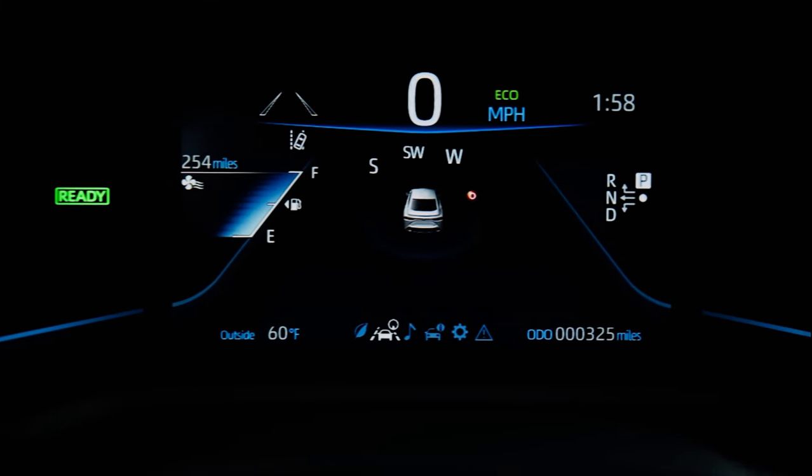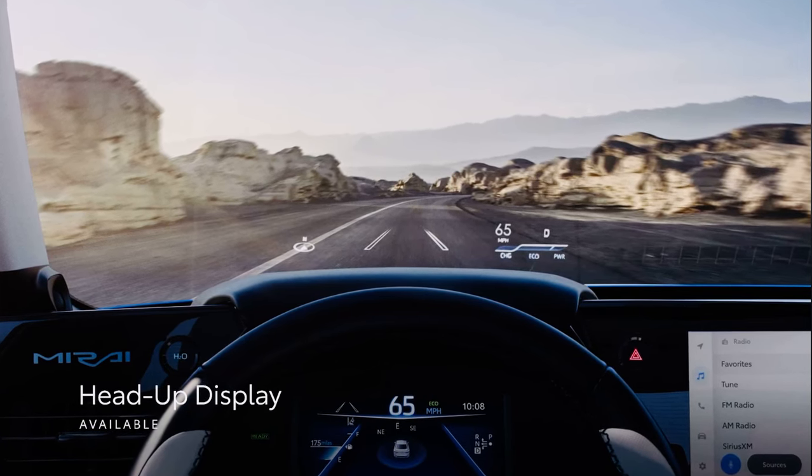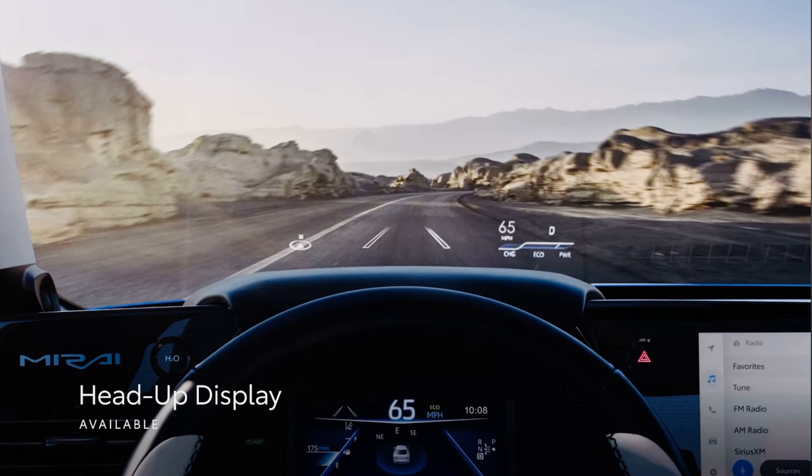There's also a standard 8-inch multi-information display, an available 12.3-inch digital gauge cluster, and an available color head-up display to keep crucial information in the driver's line of sight.